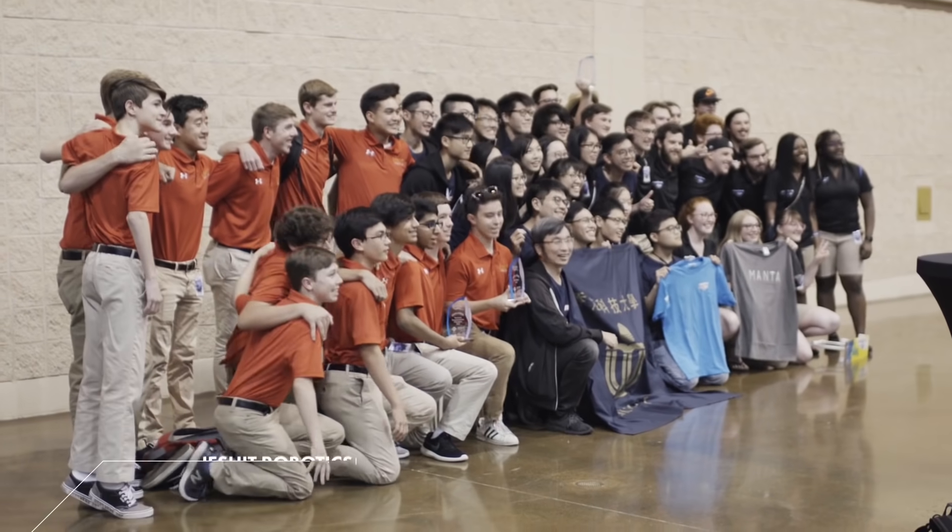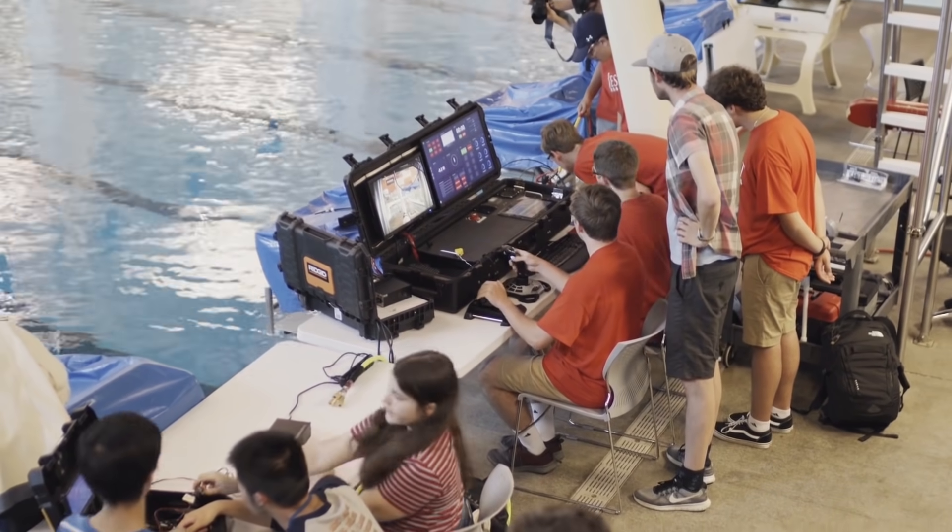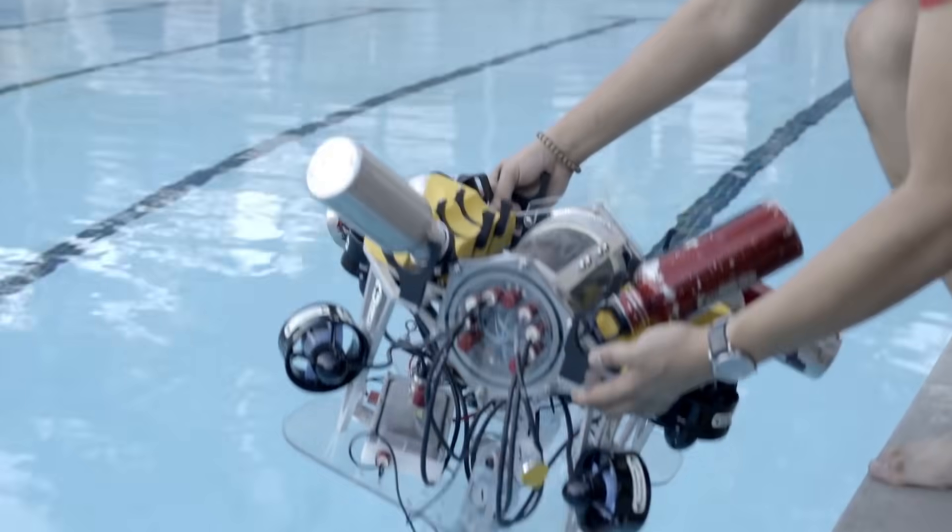My name is Jay Isaacs. I'm the head coach for the Jesuit Robotics team. The Jesuit Robotics team, entering into the MATE underwater ROV competition, designed a small, maneuverable ROV to navigate lakes and rivers and perform a number of tasks.